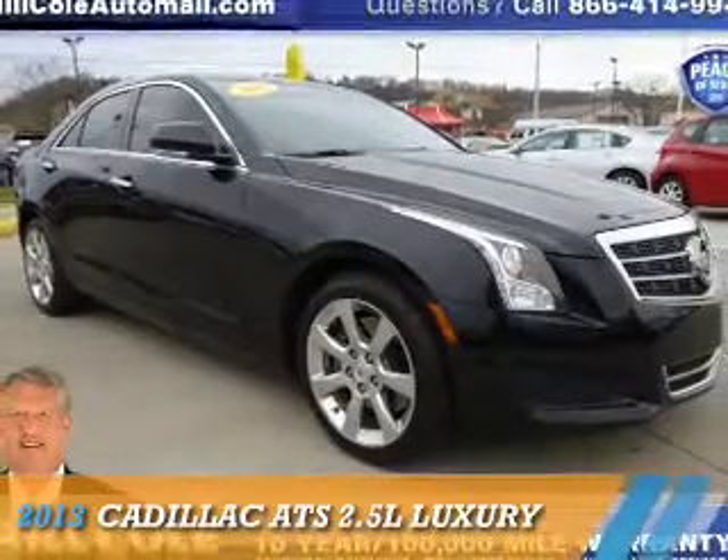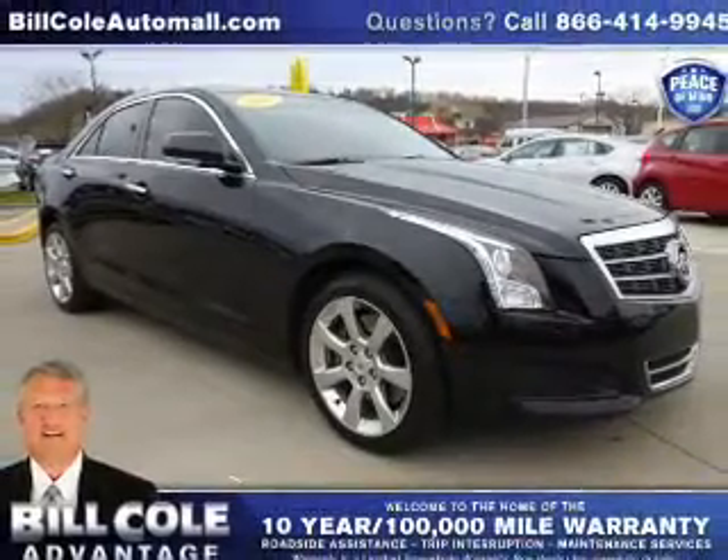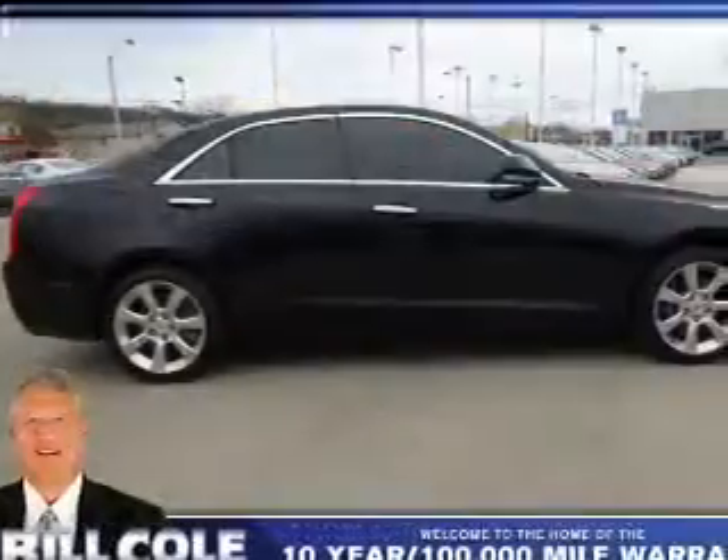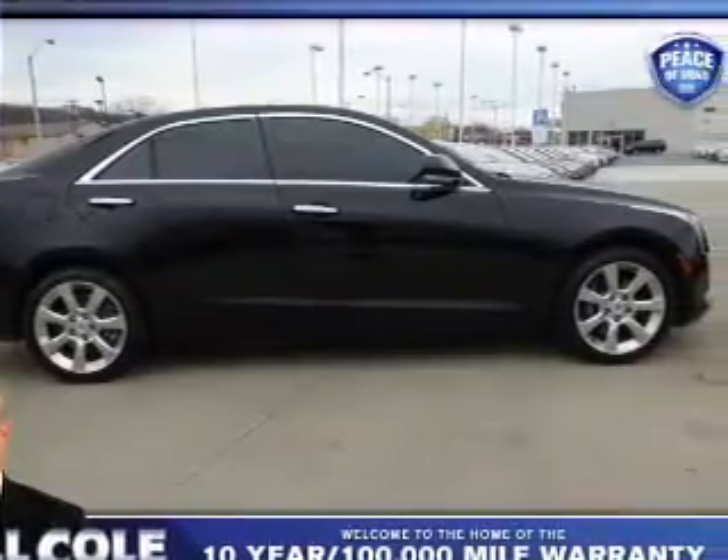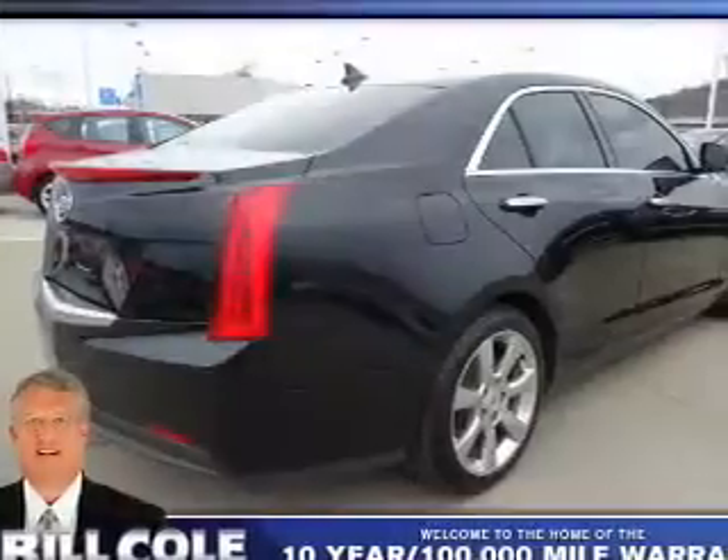Presenting the 2013 Cadillac ATS. It's powered by rear wheel drive, a 2.5 liter 4 cylinder engine, and an automatic transmission.